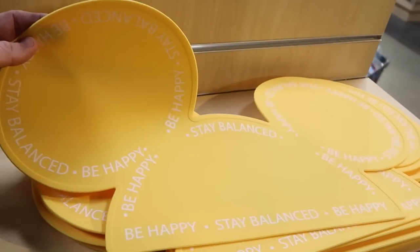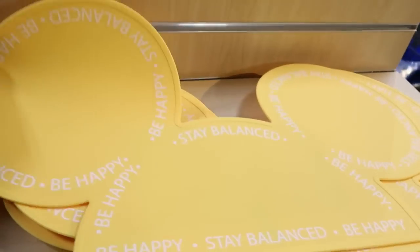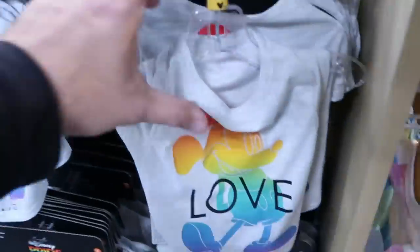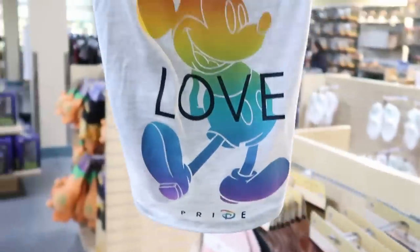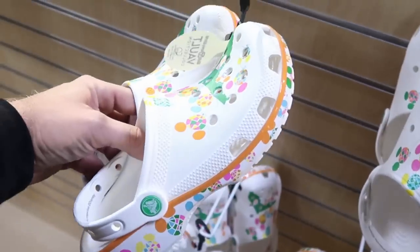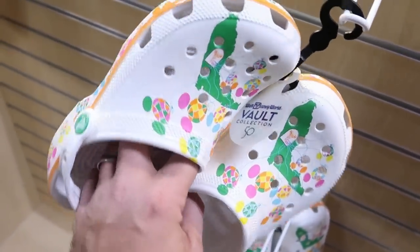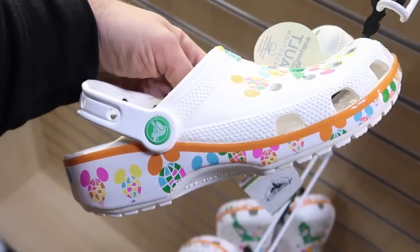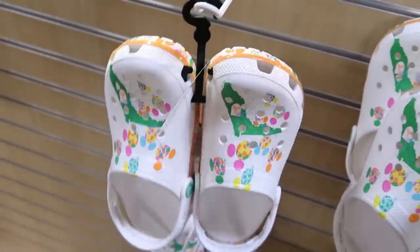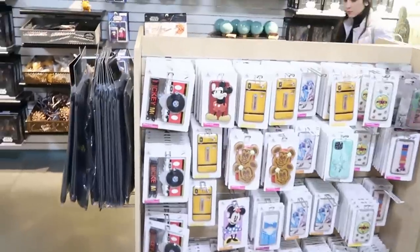For $7.99 they have these really awesome pet dog bowl trays — it says 'Stay Balanced, Be Happy,' really good silicone material with a Mickey Mouse. They also have some Pride Collection little shirts in for dogs, $7.99 marked down from $25. For $29.99 they also have some 50th Anniversary Vault Collection Crocs — I do love these with all of the Mickey balloons all over and the little croc/gator. Then over here checking out different cell phone cases — this is for the iPhone XS Max, $10.99 marked down from $30.